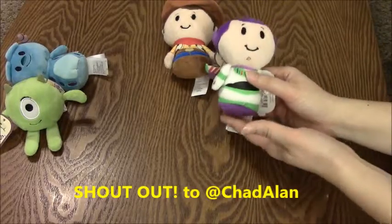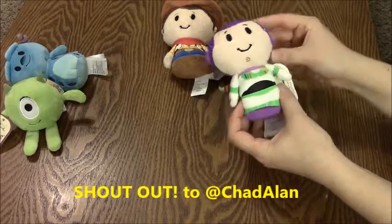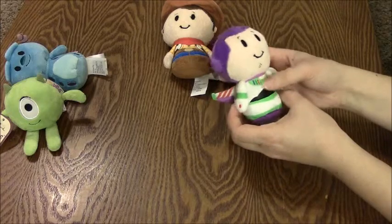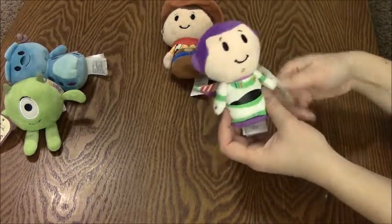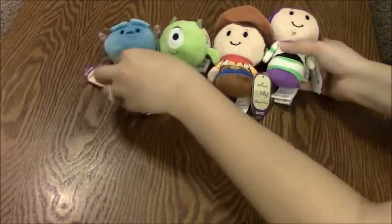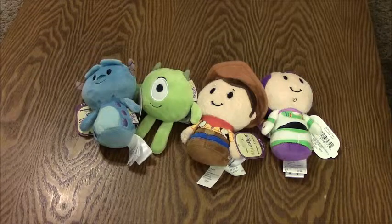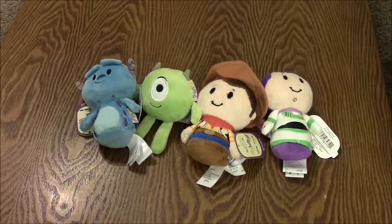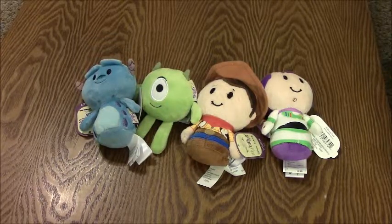When I saw these on another YouTube channel — Chad Allen — I was like these are so cute, too bad my Hallmark closed. But I was really excited to be able to go to a town that had some, and they were on sale to boot. So anyway, this is my very small Itty Bitty collection so far. Let me know which one you guys like, which ones you have if any, and if you're planning on getting any — post it down in the comments. Don't forget to comment, like, and subscribe. Talk to you guys later, love ya, bye bye!